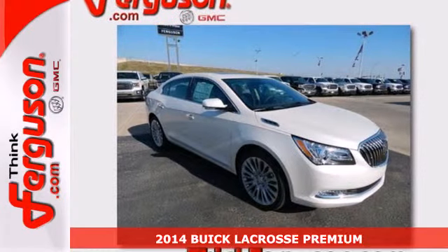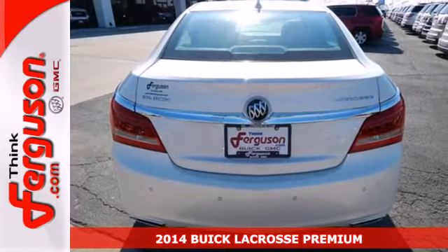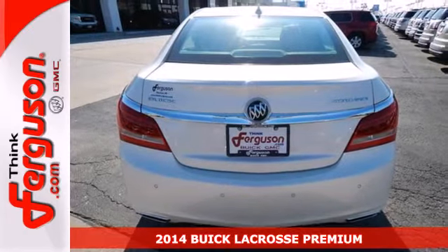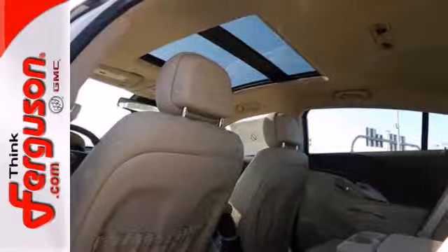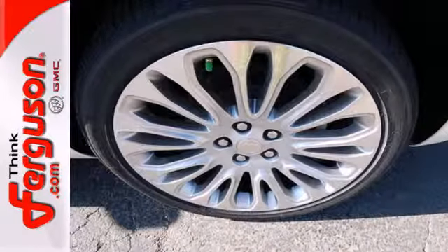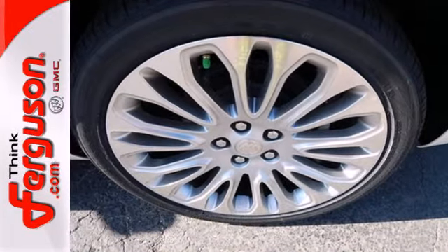Here's a 2014 Buick LaCrosse. It leads the pack with the comfort and refinement you expect from Buick. Tech amenities include a garage door transmitter, multifunction steering wheel, and an 8-inch full-color driver information center.